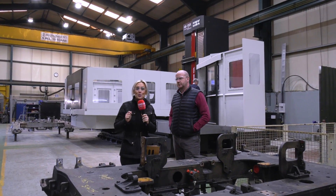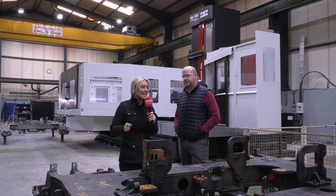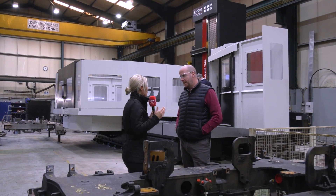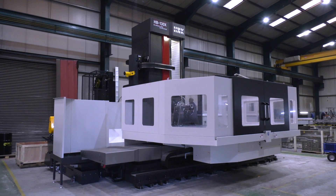MTD C&C have travelled up north today near Doncaster and we're at Kroll Wharf Engineers. Nick is here and we're going to be talking about the HB130 horizontal borer machine from Ward High Tech HNK.